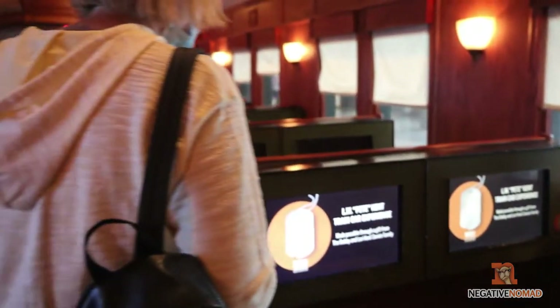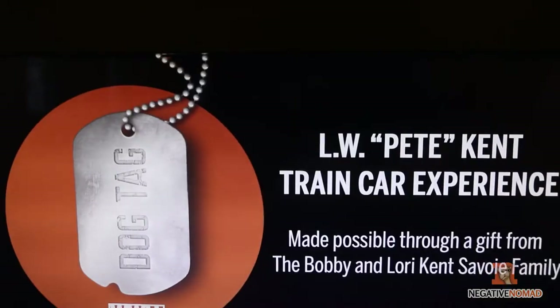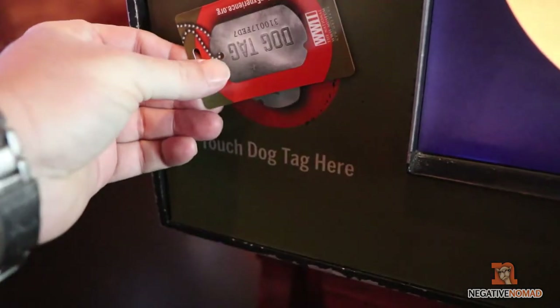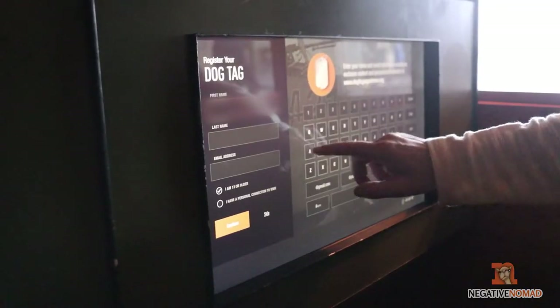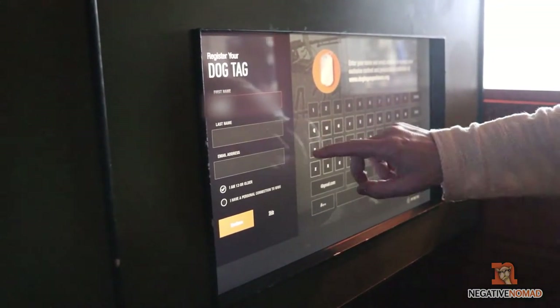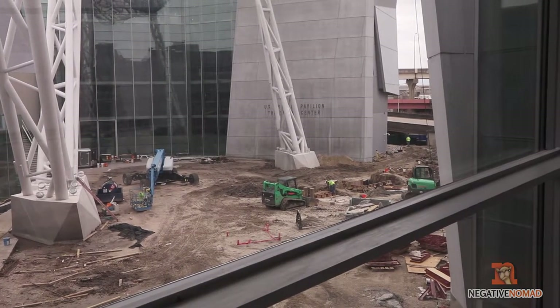Our first stop is going to be at Union Pacific — you can come through here if you want, but you don't have to. What you're going to do is get this little card that simulates dog tags, and you're going to scan it at different locations throughout the museum. Whenever you get back home, you can read about different stories and things soldiers experienced during World War II.